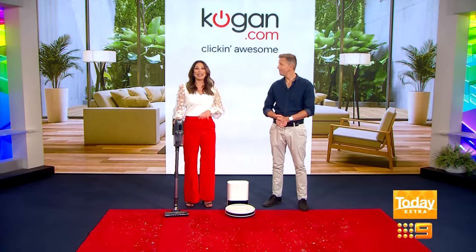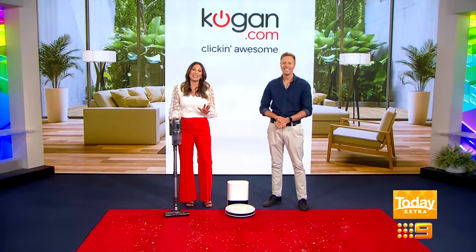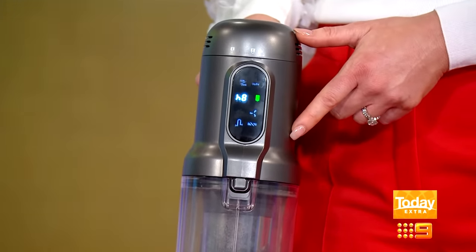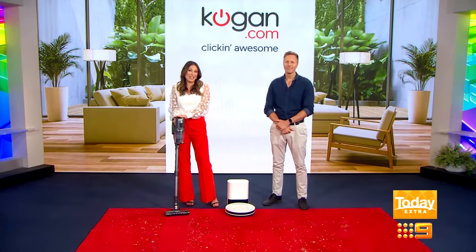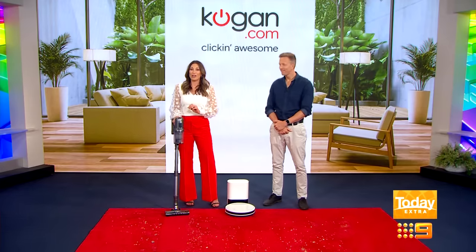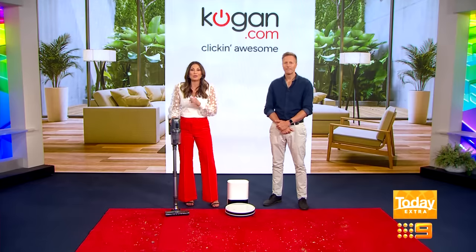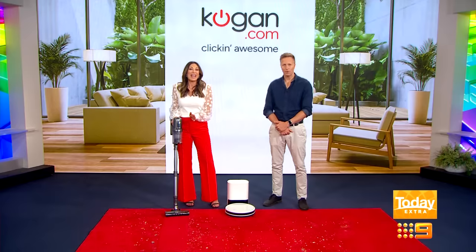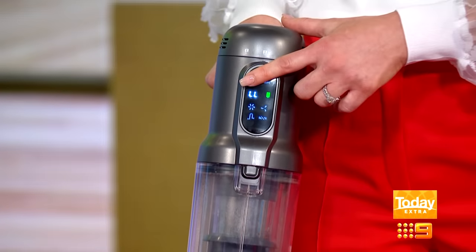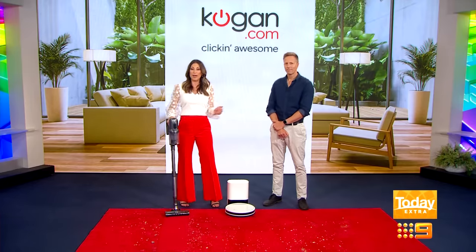The 450-watt brushless DC motor delivers a powerful 30 kilopascals of suction — it packs a huge cleaning punch in its lightweight frame. If you want a clean, fresh home free of dust and allergens, the Kogan MX12 Pro has a HEPA filter that traps 99.97% of them, and it's machine washable, so all those particles go down the drain where they belong. It has a 60-minute battery life and the LCD screen shows battery status, cleaning mode and more. It also has a charging dock that can be wall-mounted.